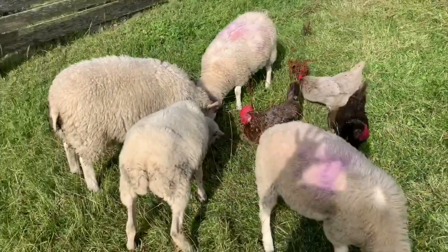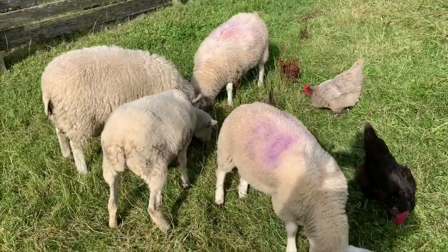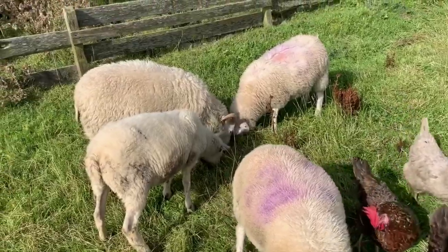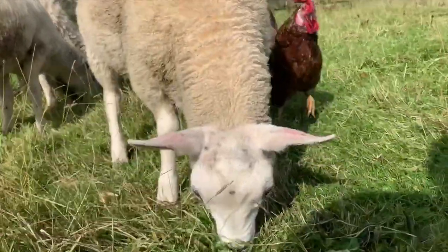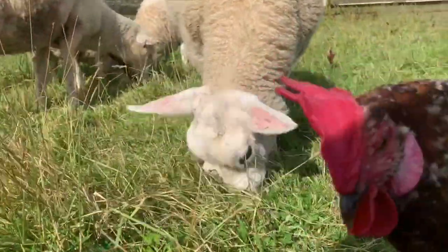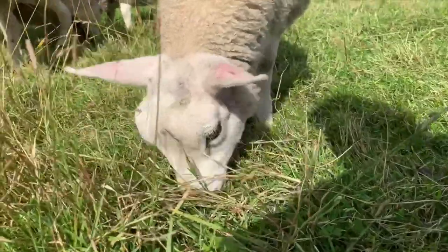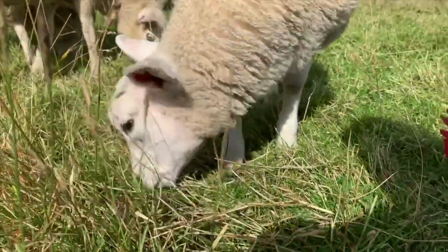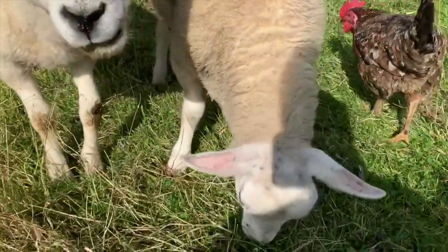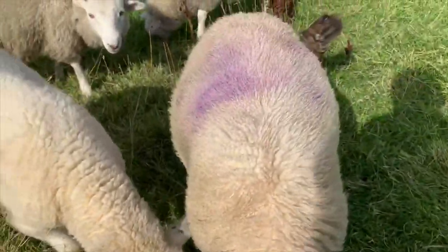So these lambs and one sheep are my ones from this year that needed a bit of extra looking after, a bit of extra help. This one, Bertrude — I had to take him away from his mum when he was about seven weeks old. His twin sister was basically getting all the milk and was twice the size of him and he wasn't doing very well at all. So I brought him in and fed him up and he's doing well now.